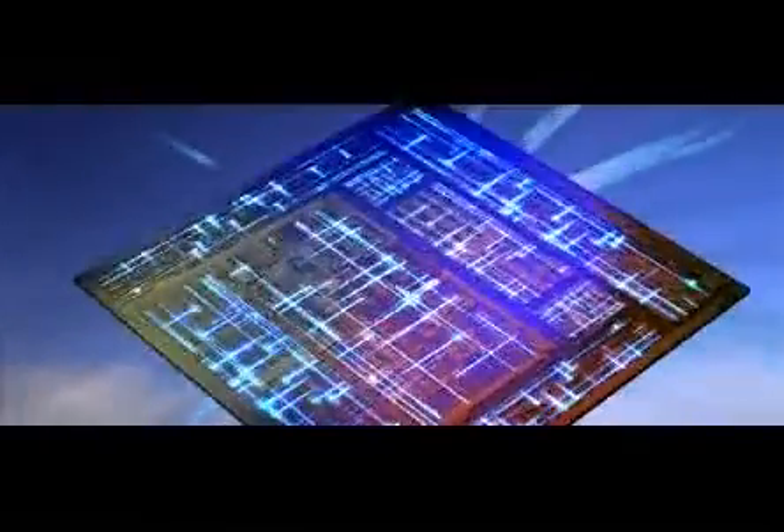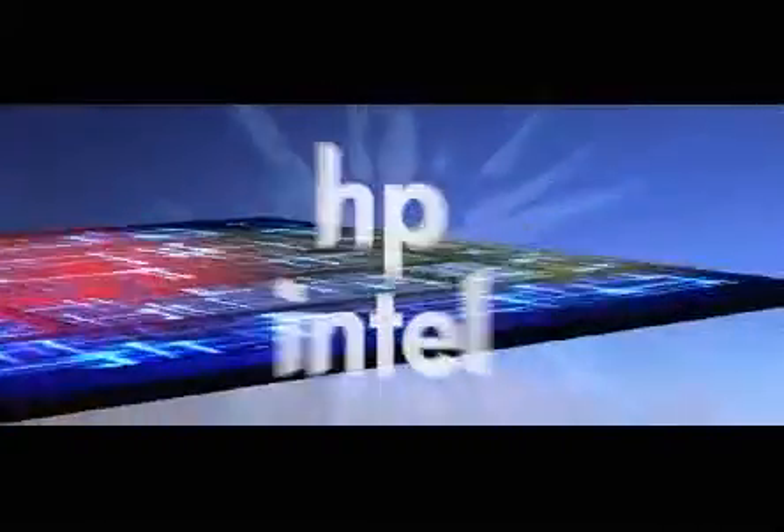Who would know better than HP how to enhance the performance of the Itanium chip? After all, HP and Intel co-developed the Itanium architecture. Introducing the HP SX1000 chipset — the next enhancement to HP's Itanium-based solutions.